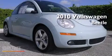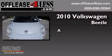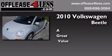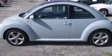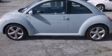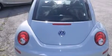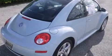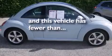This is a 2010 Volkswagen Beetle. Features include traction control and stability control systems, air conditioning, cruise control, a passenger side airbag, full power accessories, a rear window defroster, tinted glass, an anti-lock braking system, variable valve timing, and this vehicle has less than 24,000 miles.